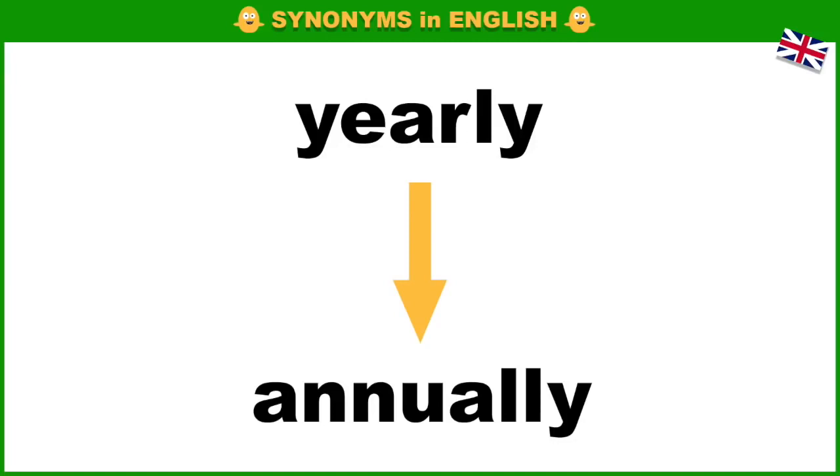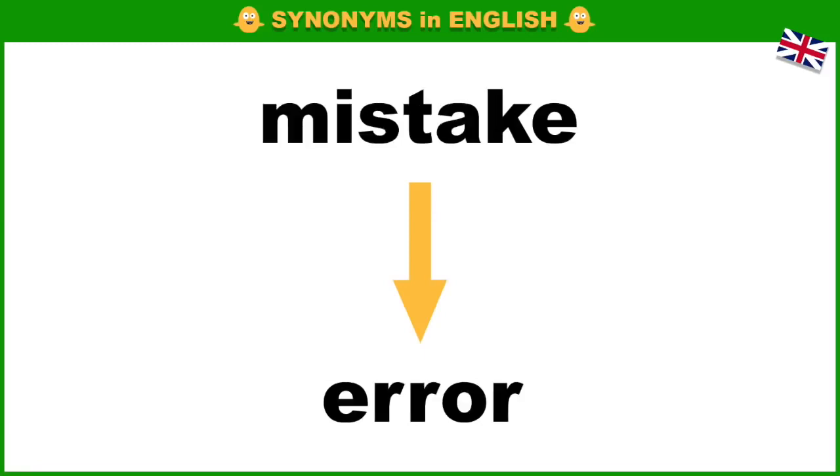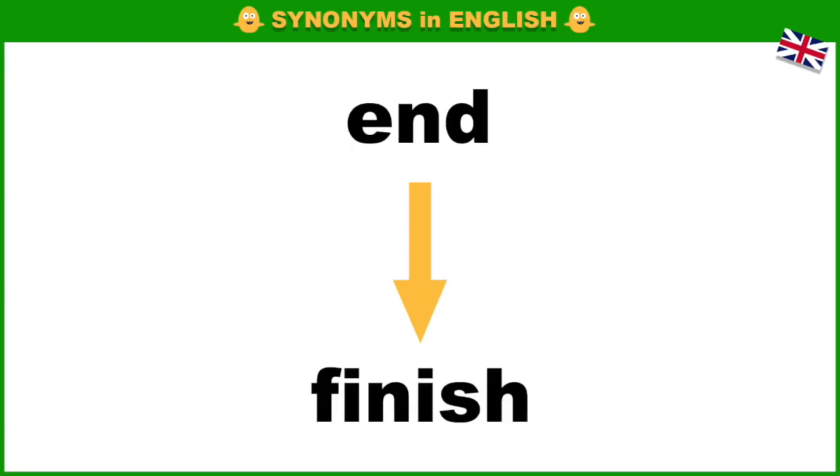Yearly, annually. Old, ancient. Mistake, error. End, finish.